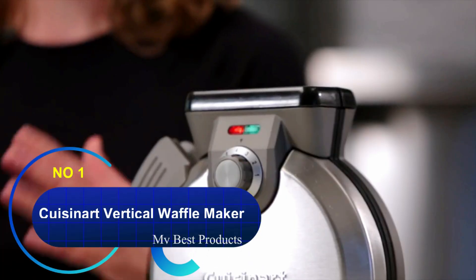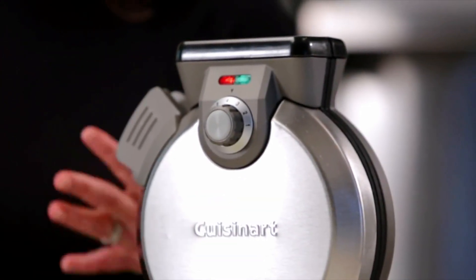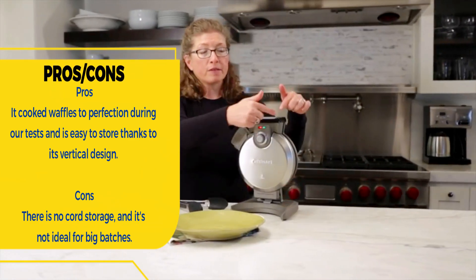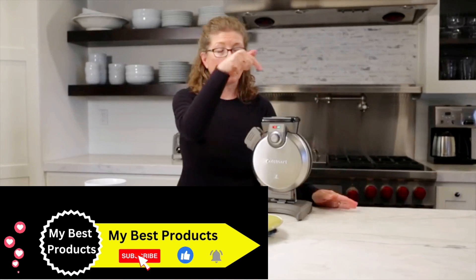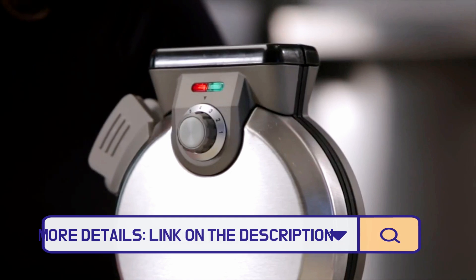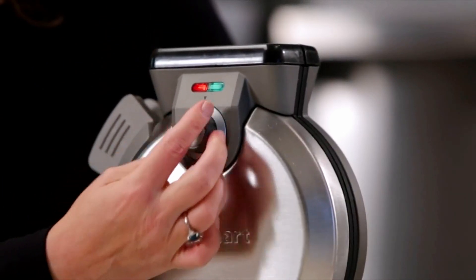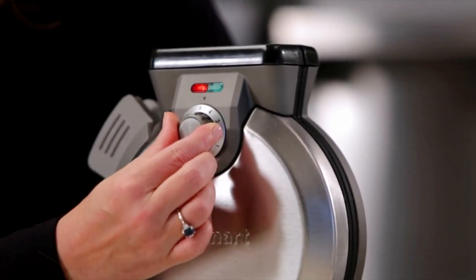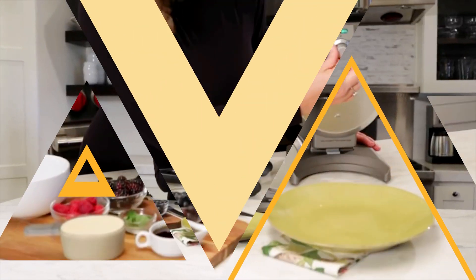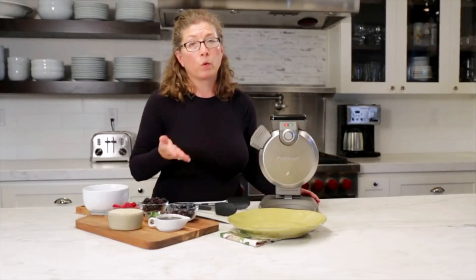Number one: Cuisinart Vertical Waffle Maker. Earning near-perfect ratings across all categories, the Cuisinart Vertical Waffle Maker was a no-brainer for our best overall pick. We found it heats up quickly, cooks evenly, and cleans up nicely with no overflow. Most waffle makers have a horizontal build, but Cuisinart designed this vertical model to take up minimal space on the kitchen counter, featuring a brushed stainless steel top cover, nonstick baking plates, and a locking handle.